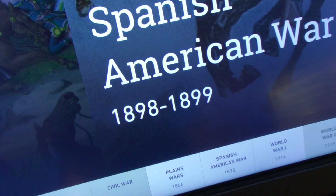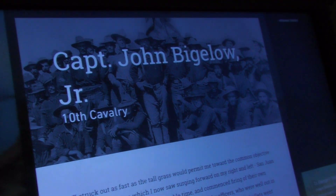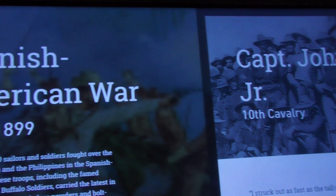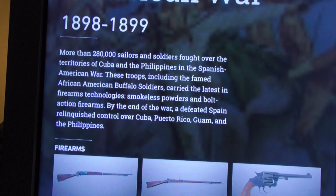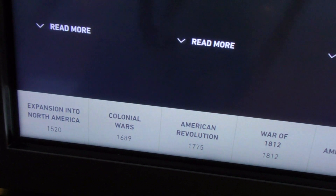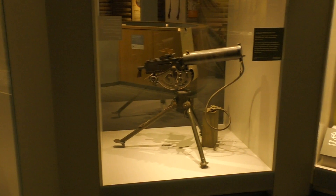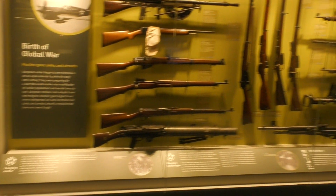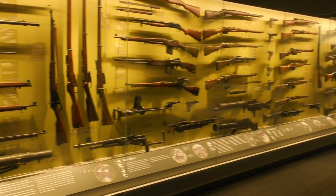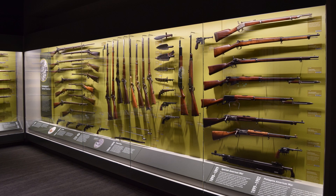This interactive screen has personal accounts from all of the major wars the US has been involved in, alongside examples of the firearms that were used in those conflicts.